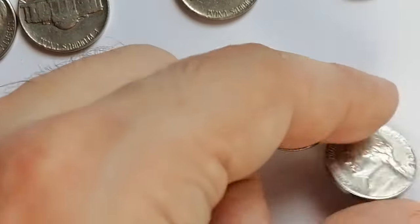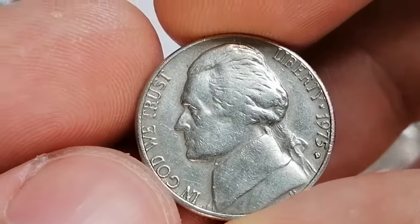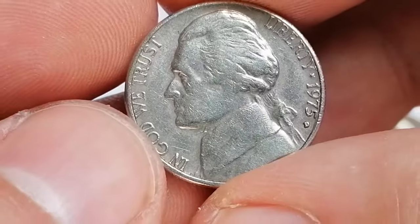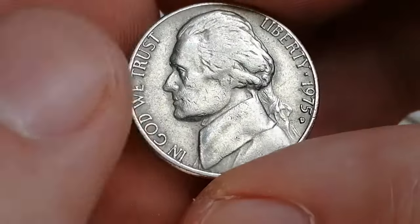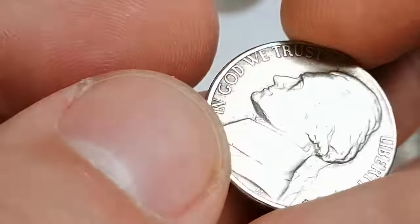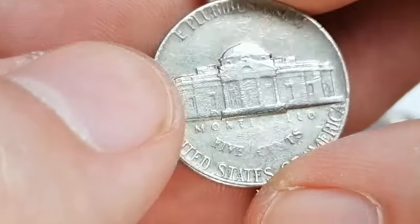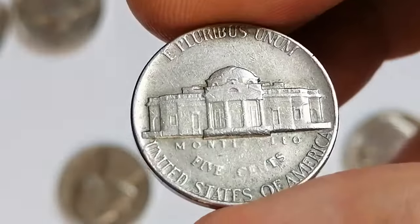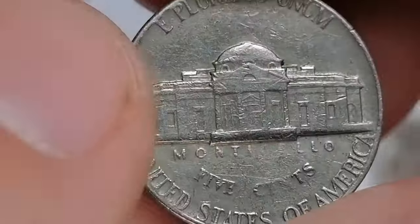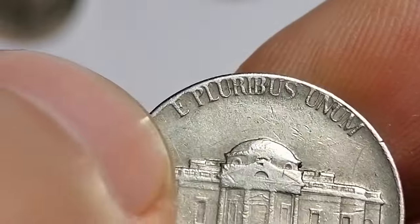Comparing the two issues, the 1975P is generally considered rarer in higher grades, particularly with full steps, due to its slightly poorer production quality. The 1975D is more common in top condition, making it easier to find but less valuable than its Philadelphia counterpart in the highest grades. Nevertheless, 1975D nickels with full steps in MS66 and higher are considered scarce to rare, with a guide price of $225 and over.